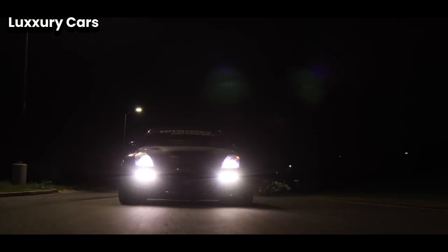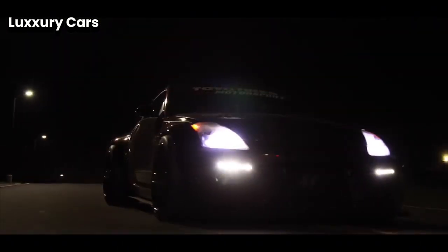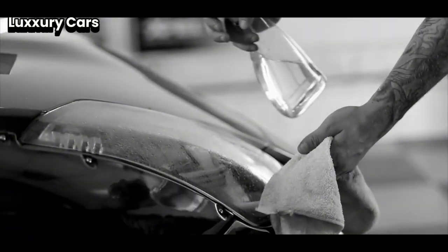The exterior exudes presence with its long, flowing lines and muscular stance. At the front, the Pantheon grille stands tall, with the Spirit of Ecstasy above it — a timeless symbol of aspiration. Laser headlights provide an astonishing range of up to 600 meters, ensuring clarity and elegance on any journey.